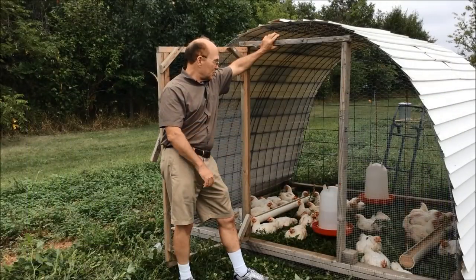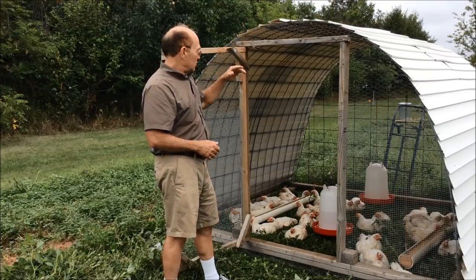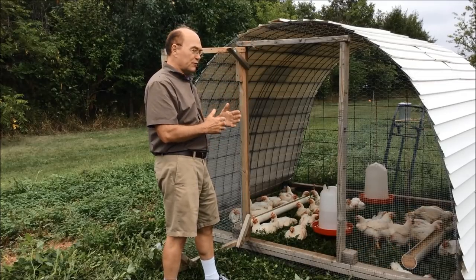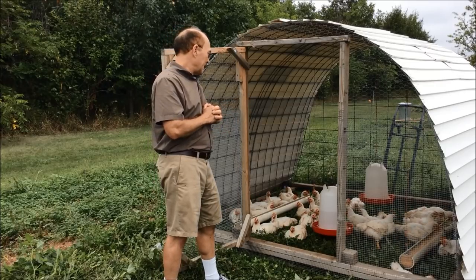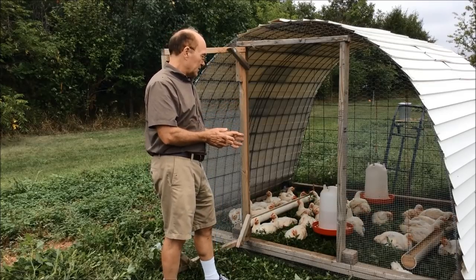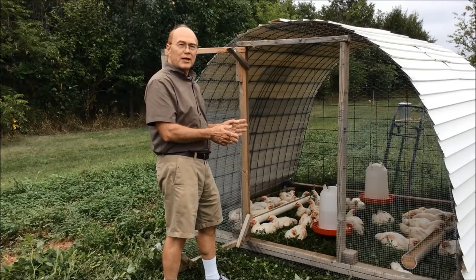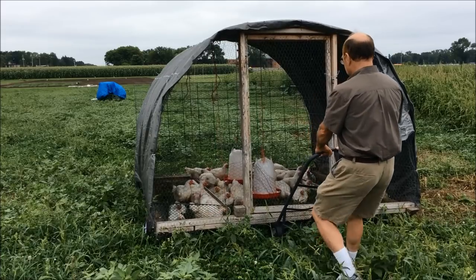One thing I like about this particular design is it's tall enough that I can walk into it to feed the birds and give them water. It also allows me to see the birds all the way to the back and get a good feel for how they're doing, or to spot any birds that are sick. It's also solidly built — it's endured some 70 mile-an-hour straight-line winds without problem — and it's fairly light and easy to move with a two-wheel dolly.